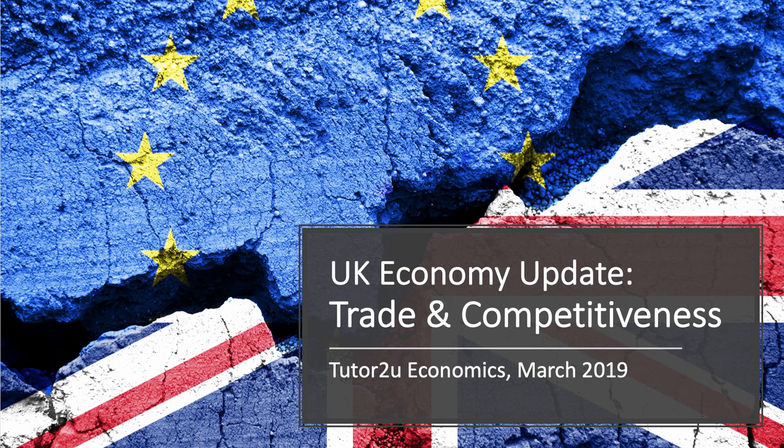Hi there and welcome to the fifth in our series of short revision videos updating students on key recent developments in the UK economy in 2019 as we head towards the summer exams. In this video we bring students up to speed with the latest data concerning the UK's external trade and current account with the rest of the world.